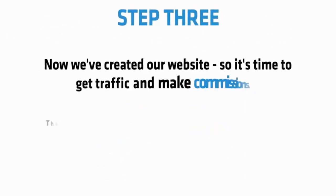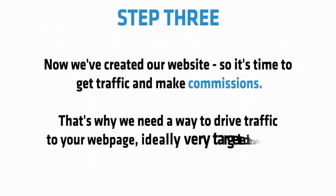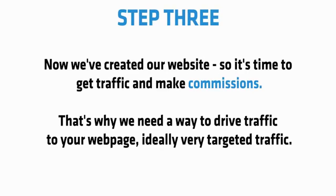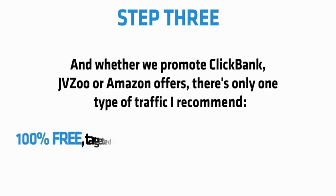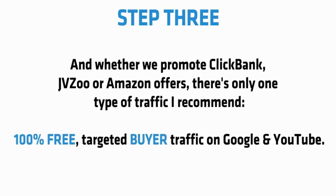Step 3: Now we've created our website, it's time to get traffic and make commissions. We need a way to drive very targeted traffic to your website. Whether we promote Clickbank, JVZoo, or Amazon offers, there's only one type of traffic I recommend: 100% free, targeted buyer traffic on Google and YouTube.